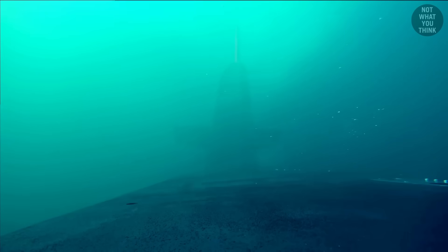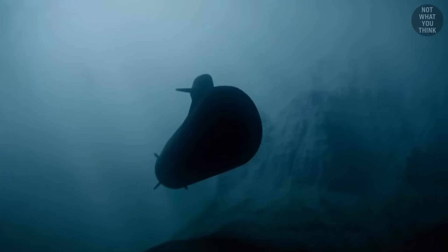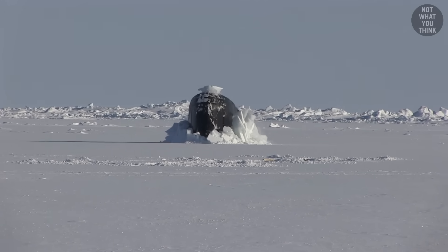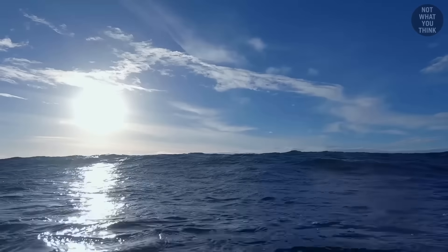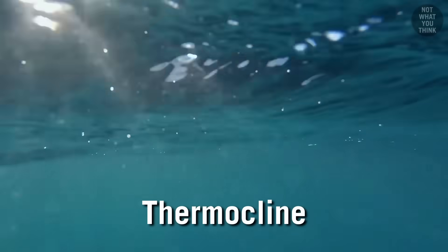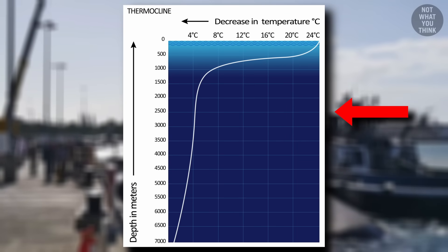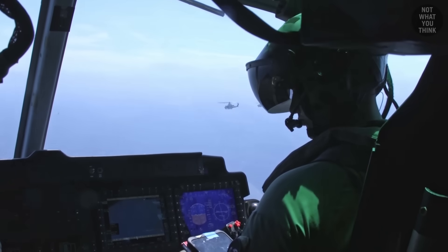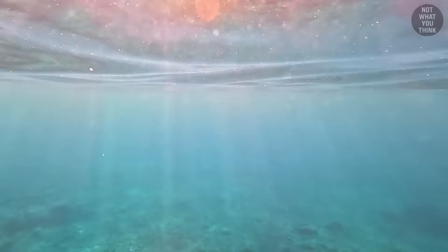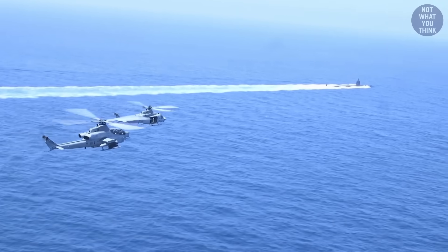Thermal signatures are a huge factor that determines how deep a submarine will be patrolling. In areas closer to the equator where the water is warmer, subs can swim a bit higher if they need to. But in colder waters near the Arctic, even the smallest heat signatures are easily detected, so subs have to stay lower. This is why submarines use the ocean's thermoclines to their advantage. A thermocline is a transition layer between the warmer mixed water at the surface and the cooler deep water below. If a submarine sits below the thermocline, any heat it generates would effectively dissipate before reaching the surface, so aerial thermal sensors won't be able to see them. The challenge is that thermoclines are not at a fixed depth and are constantly changing, so if submarines are not careful, they can accidentally reveal themselves.